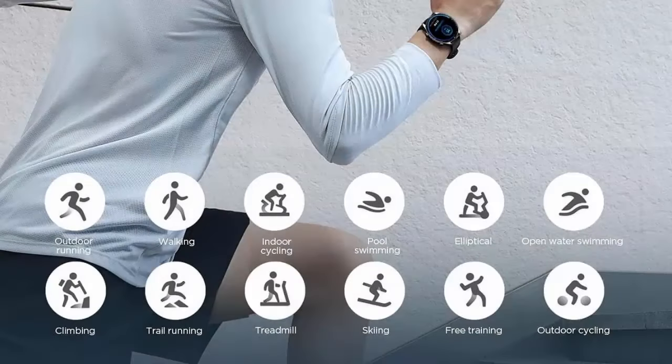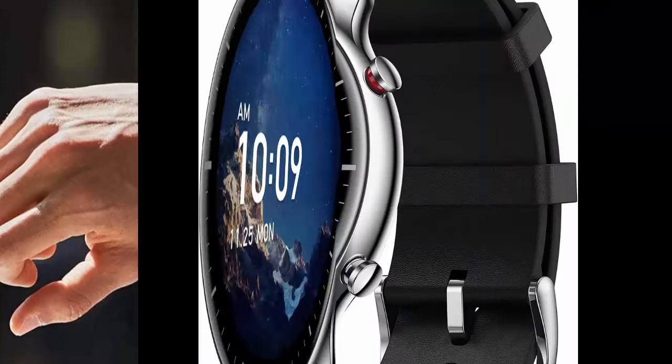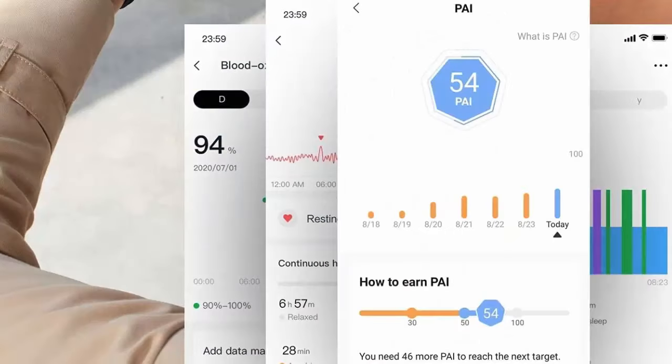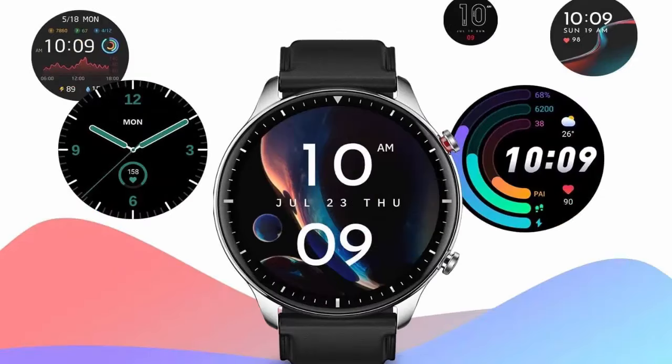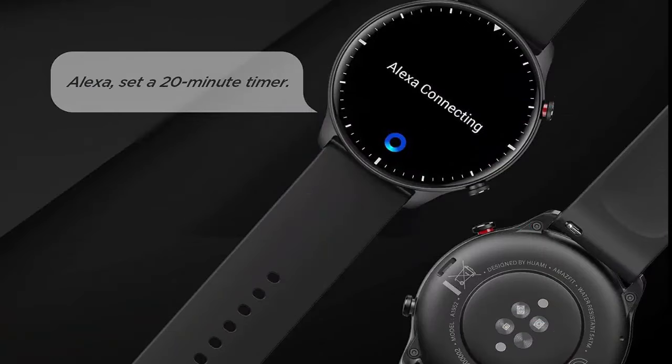The GTR2 is equipped with a powerful 471 milliamp-hour battery that can last 14 days with typical use, always ready to escort you wherever your exercise takes you. Control mobile music playback through the GTR2 and transfer your favorite songs to this smartwatch, which has a massive 3 gigabytes of local music storage.